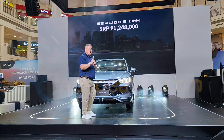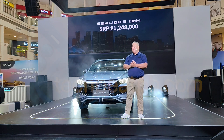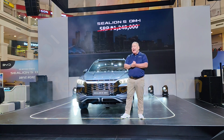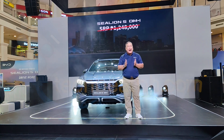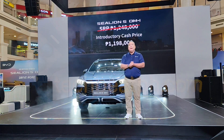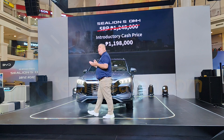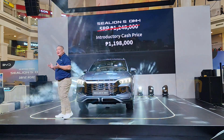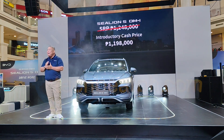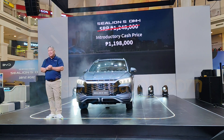But wait — there's more! For a limited time, we are introducing the BYD Sea Lion 5 DMI at a special introductory price of 1,198,000 pesos only! That's right — 1,198,000 pesos for a feature-packed, tech-smart, electrified subcompact SUV built for long drives and real everyday adventures. And that's coding-exempt!